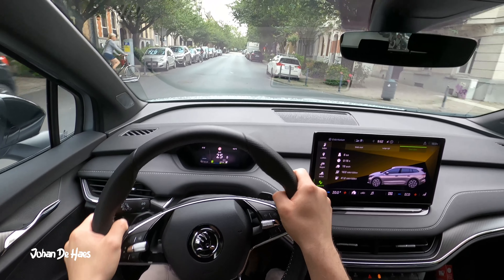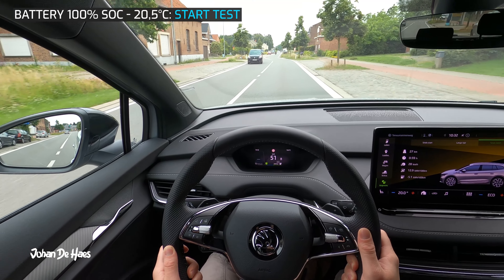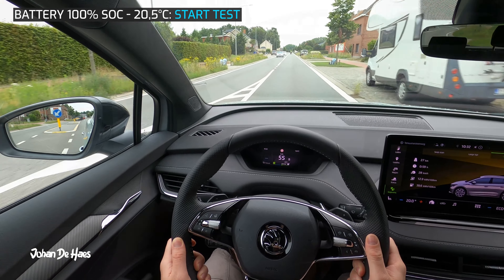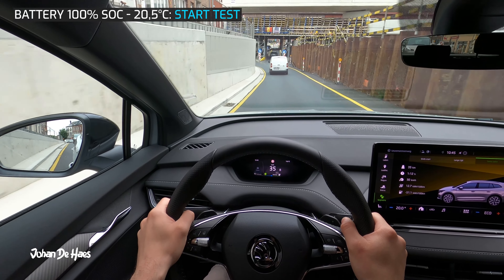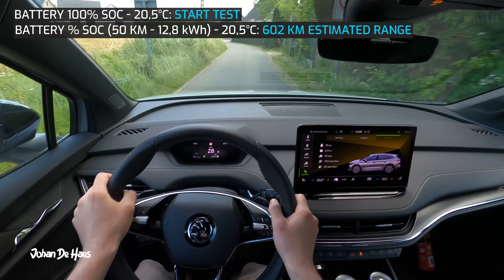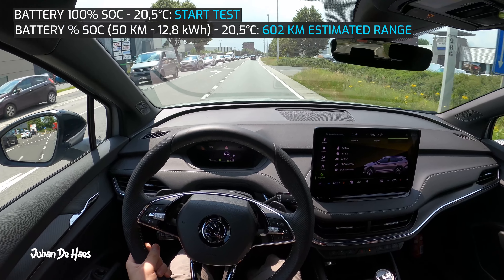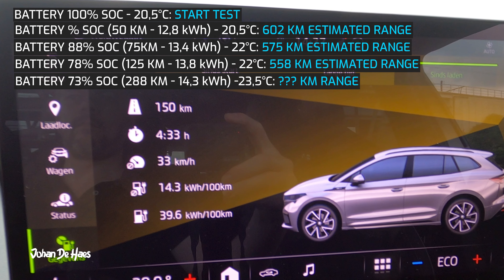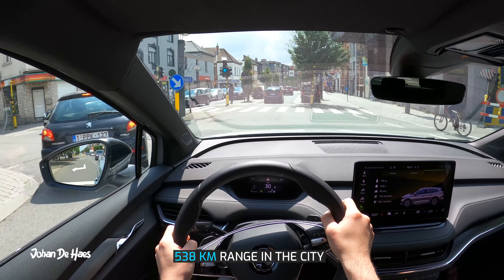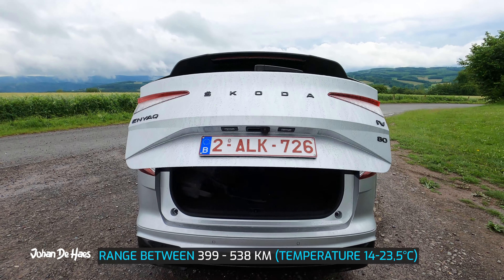Let's now test the range at lower average speeds in the city to find out what the maximum range of this car could be. The weather during this part of the test was much better — it was sunny and temperatures were between 20.5 and 23.5 degrees. The first part was around 17 kilometers of driving in Brussels; the rest was driving in Flanders around Brussels, still in an urban area but with lots of opportunity for continuous driving. I emptied the battery from 100 to 73 percent over a drive of 150 kilometers. After 50 kilometers my consumption was only 12.8 kilowatt hours, resulting in an estimated range of 602 kilometers. Over the course of the drive consumption increased, with my final consumption ending up at 14.3 kilowatt hours, so the range in the city is 538 kilometers.